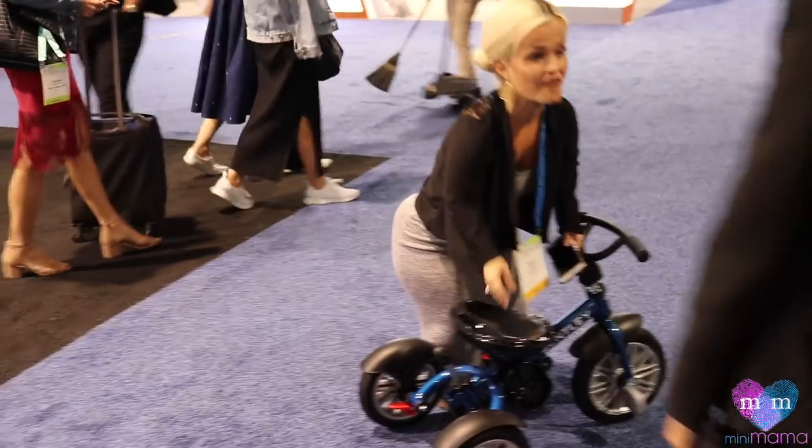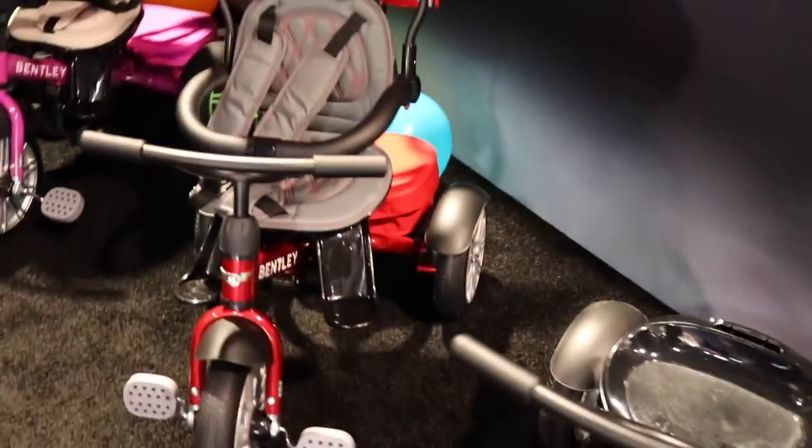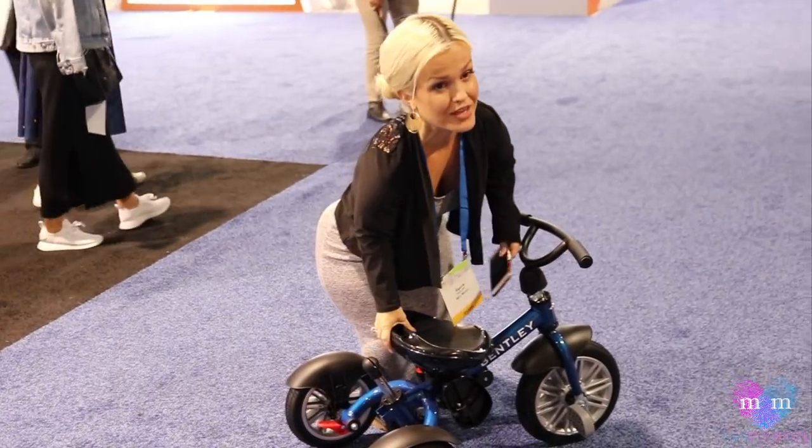My first time in a Bentley. I love all of the colors — you have black, pink, blue, red, gray. You have so many different colors. It's a really beautiful product. I'm so grateful. Thank you so much for the Bentleys.